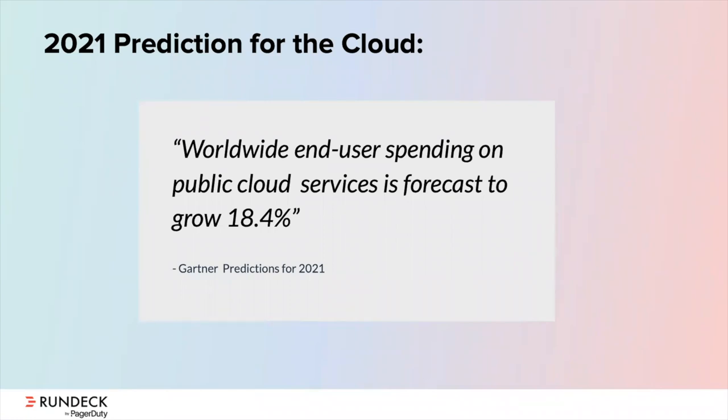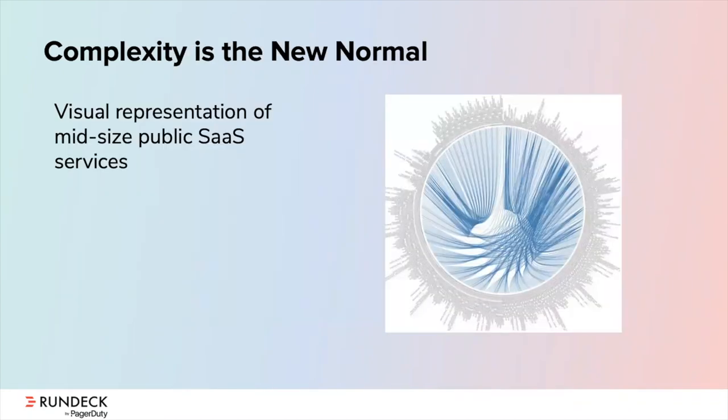The future of the cloud is only expected to continue to grow — things are not slowing down. Gartner predicts that in 2021, there will be an 18.4% growth in cloud services, totaling close to $305 billion. This is driven in part by the COVID-19 pandemic, which has really validated the cloud's ability to help businesses adapt to new challenges and new resource constraints.